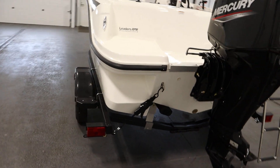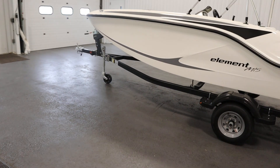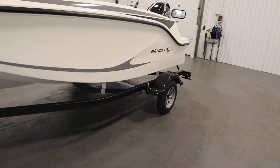Finally, this boat comes on a Caravan bunk trailer, including a swing tongue, swivel jack, composite fenders with steps, and 12-inch wheels.